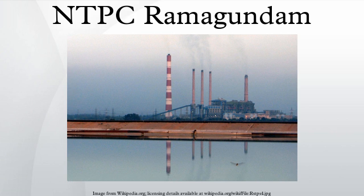NTPC Ramagundam has a very beautiful and serene township. The TTS is the temporary township constructed during the early stages of the plant, now resided by secondary employees. The Points is the permanent township where most employees reside with their families, known for its serenity, cleanliness, greenery, and parks. The township has three schools: Kendriya Vidyalaya NTPC Ramagundam, St. Clair High School, and the Satchidananda School of Excellence. It also has a main shopping center and four small shopping centers.